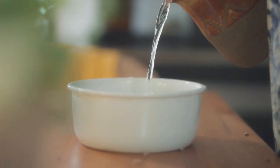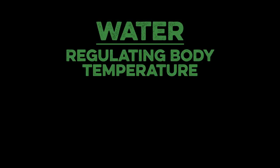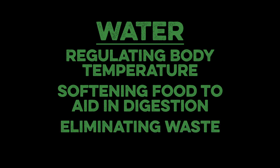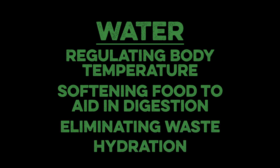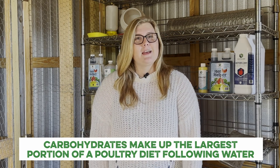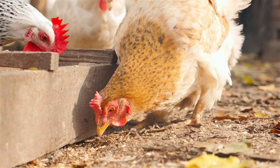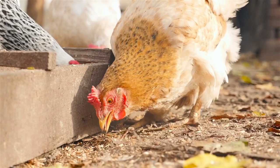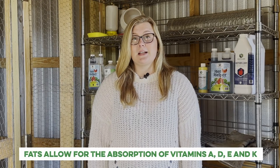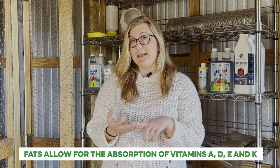Water is the first and arguably most important nutrient for a growing bird. It plays a role in regulating body temperature, softening food to aid in digestion, eliminating waste, and of course, hydration. Carbohydrates make up the largest portion of a poultry diet following water. These simple and complex sugars offer a quick source of energy and required fuel sources for all living cells. Fats are another important source of usable energy and allow for the absorption of fat-soluble vitamins A, D, E, and K.